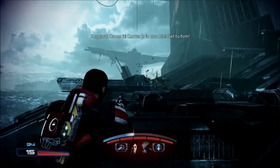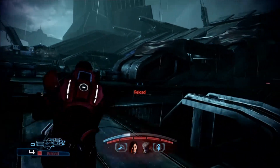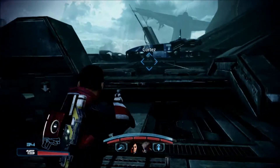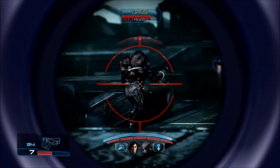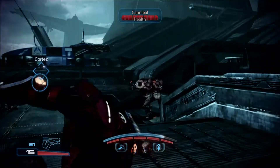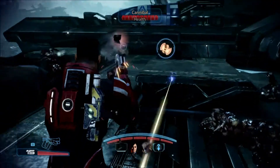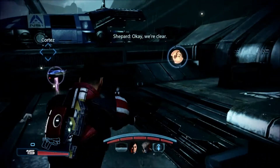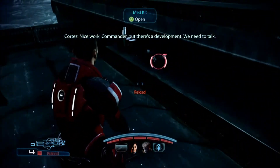Go, sever! He's in trouble. Get to him! Okay, we're clear. Nice work, Commander. But there's a development. We need to talk.